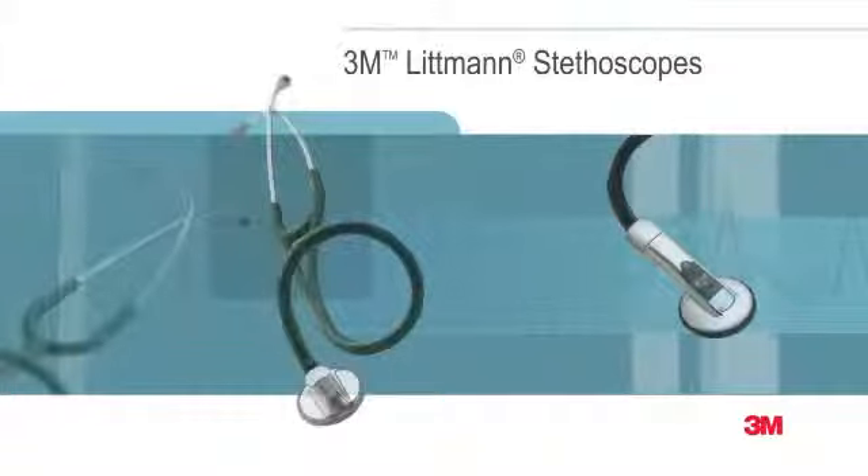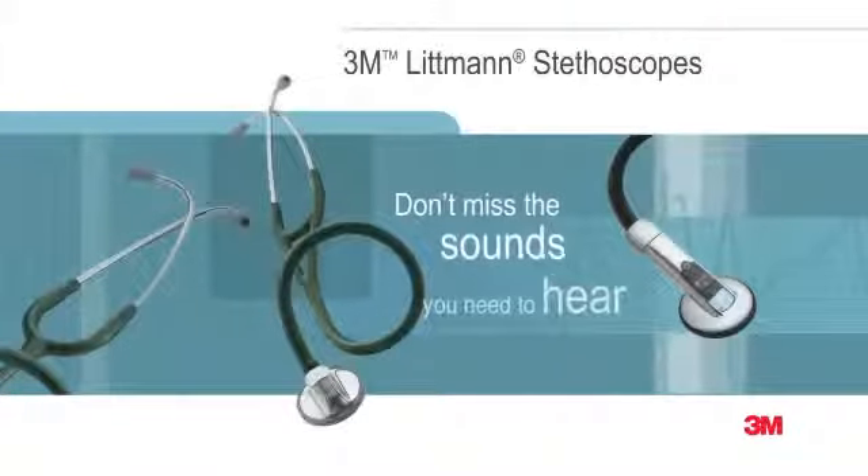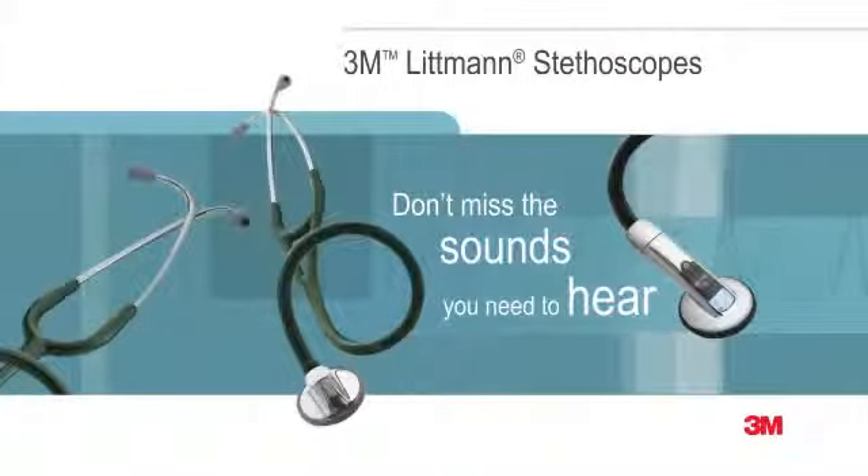The 3M Littmann brand is synonymous with exceptional auscultation, comfort, design and variety.